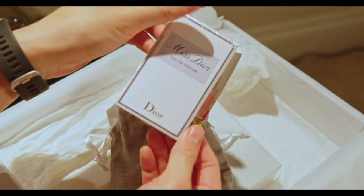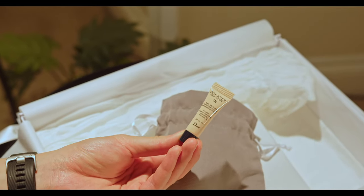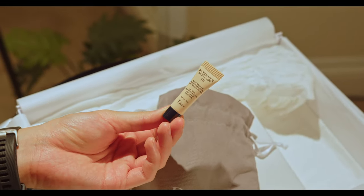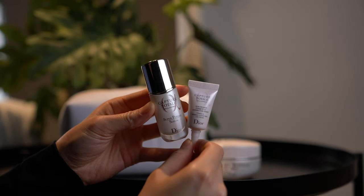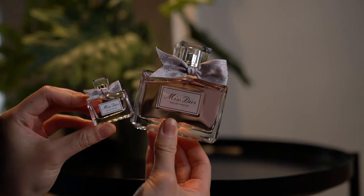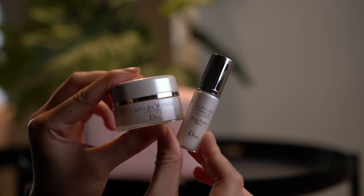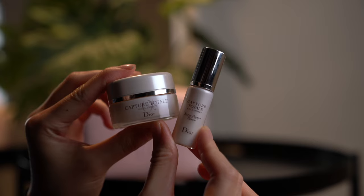Usually you'll get these little tiny minis — samples that you get from the website — but sometimes they give you these deluxe size ones, which are really pretty. This is like an older version of the Miss Dior perfume, and then we have the newer versions which have the more material ribbon. They're just really useful to go traveling with.